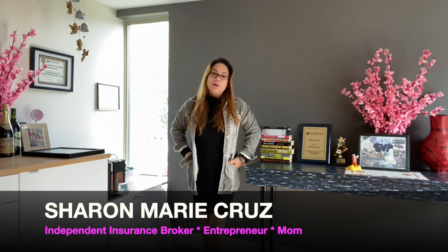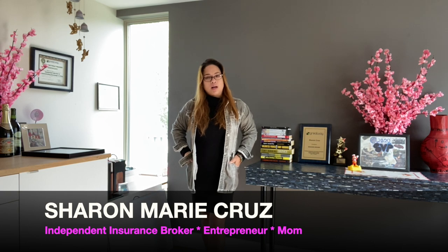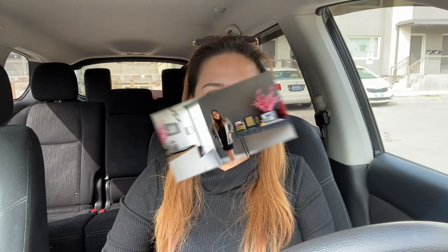Hello guys, welcome back to my YouTube channel. My name is Shire Marie Cruz and I'm your independent insurance broker, entrepreneur, and mom. Please don't forget to click the subscribe button and also the bell button so you will get a notification every time we upload a new video.